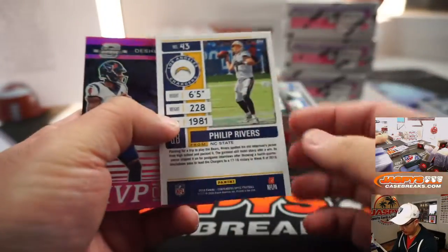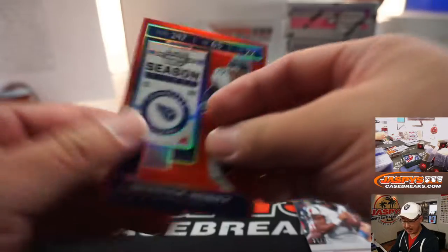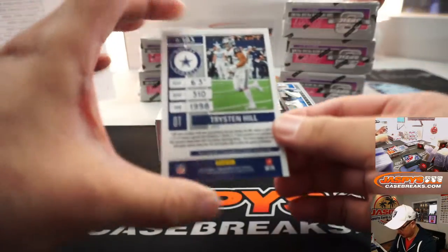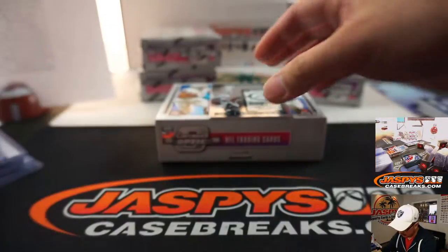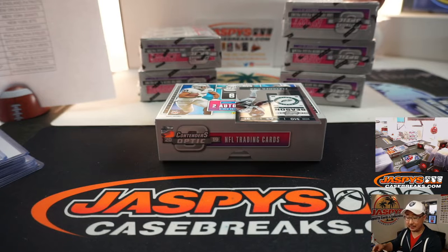There's Phillip Rivers for the Chargers. We've got Deshaun Watson MVP contenders to 75 for King D. Derrick Henry to 199 for Stephen Olsen. We've got Tristan Hill, Dallas Cowboys, rookie ticket autograph for Jacqueline and the Cowboys. And the last hit here is Riley Ridley, rookie ticket autograph for the Bears, on card for Jacqueline with Chi-Town.